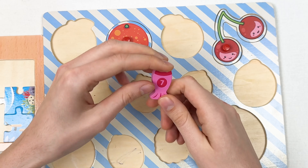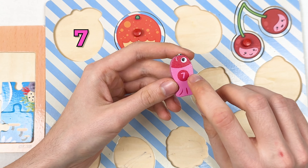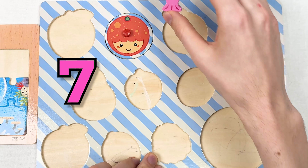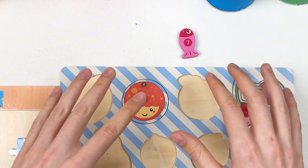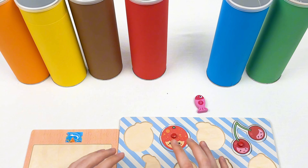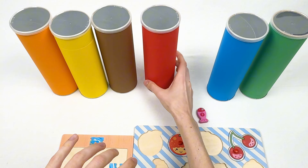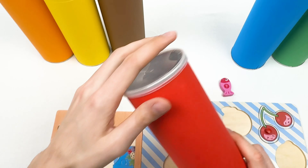We also have a pink color fish, and this fish is number seven. Let's place the fish like this. Now let's pick our next crayon — it's going to be the red crayon, let's open it and shake it!